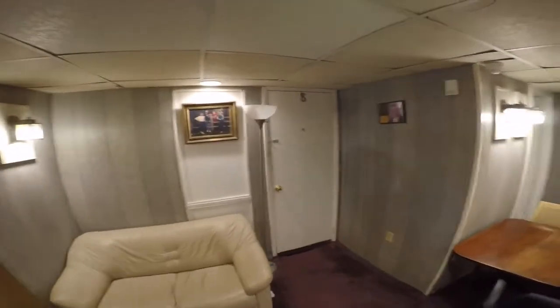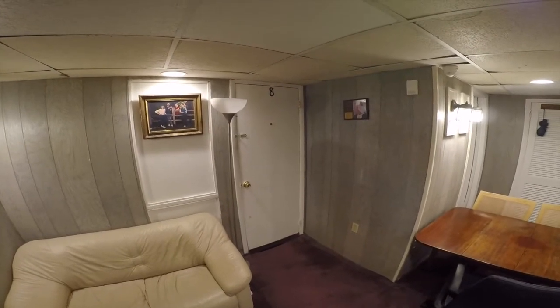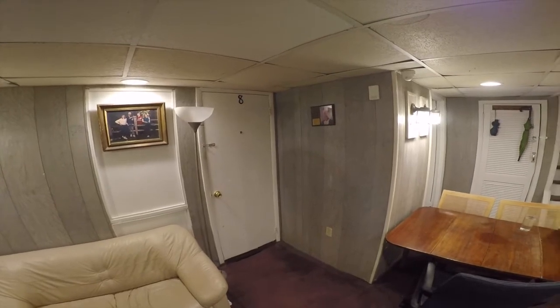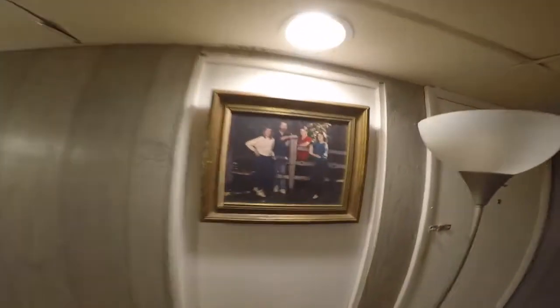Here's Don's room. Don's actually going to be moving out in about a month probably, and that's why I'm doing this video — just to document his stuff before he moves out. Here are some of Don's pictures.